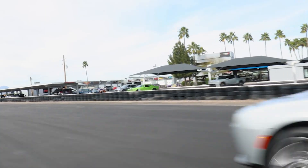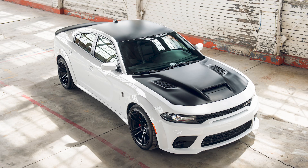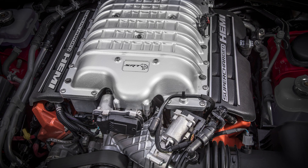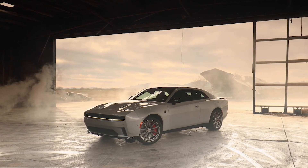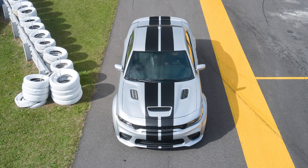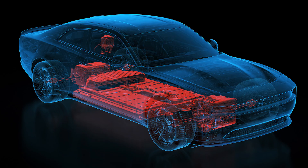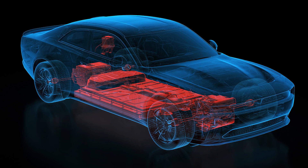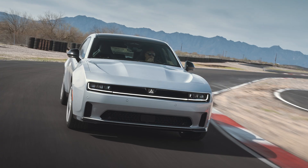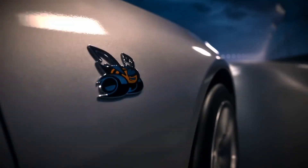Dodge expects the Scat Pack will have a 0-to-60 time of 3.3 seconds and run the quarter mile in about 11.5 seconds. For comparison, the 2023 Charger SRT Hellcat Redeye with a 6.2 supercharged HEMI hits 60 in 3.6 seconds — so the Charger Daytona is faster to 60, although the Hellcat Redeye's quarter mile of 10.6 seconds beats the Daytona's 11.5 seconds. The Charger Daytona has a 100.5-kilowatt-hour nickel-cobalt-aluminum battery pack with a peak discharge rate of 500 kilowatts — what Dodge calls the battery-electric version of high-octane fuel.